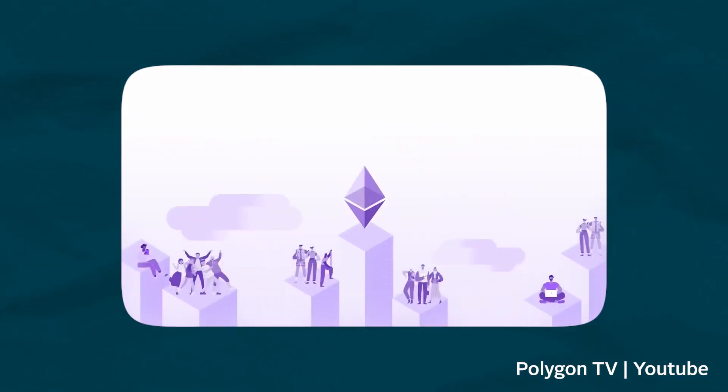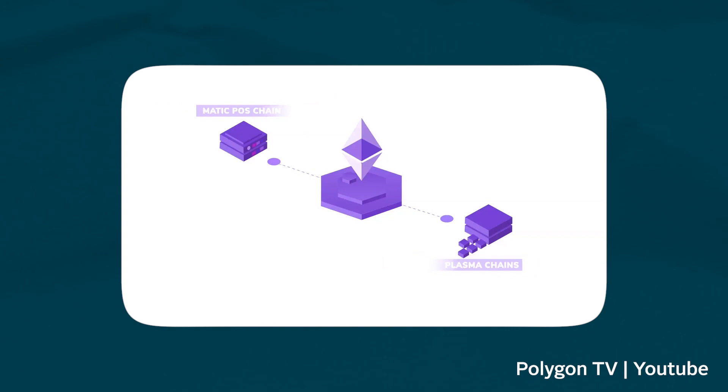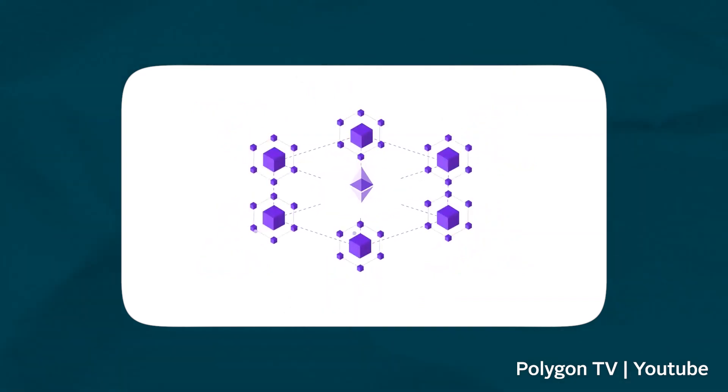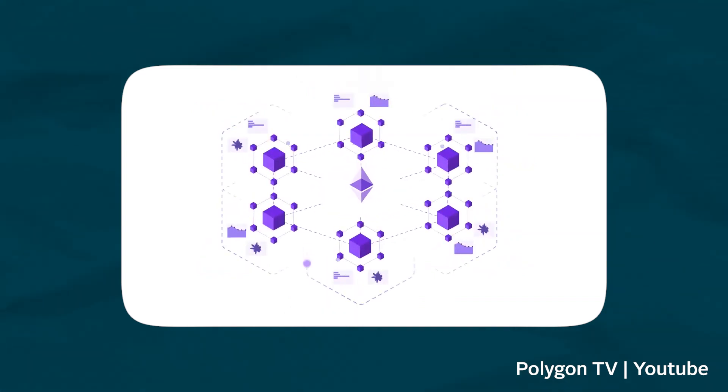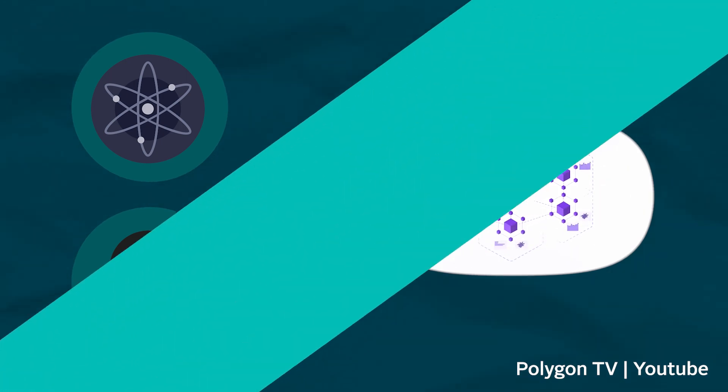In direct response to Ethereum's problems, Polygon provides an easy framework for new and existing blockchain projects to build on Ethereum without scalability issues. It is important to note that Polygon has grown into a more complex platform that allows developers to build and launch fully interoperable blockchains. In fact, one of the goals of Polygon is to make Ethereum an internet of blockchains, similar to ecosystems like Cosmos and Polkadot.